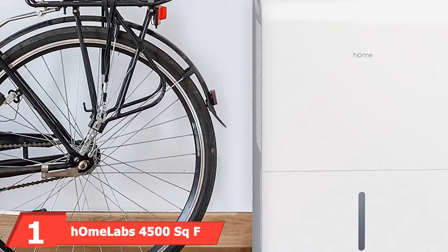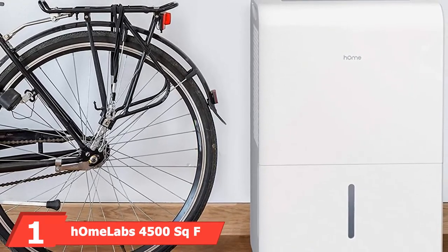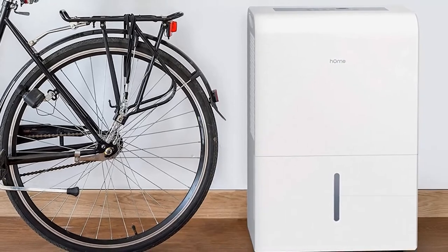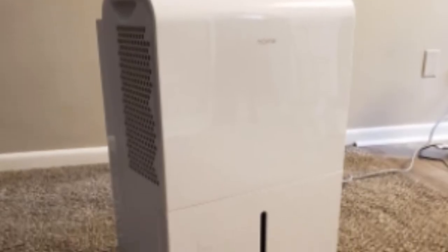At the first position of our list, we have the HOM Labs 4500SQFT Dehumidifier. If you're hunting for the best dehumidifier, the HOM Labs Dehumidifier is a fantastic recommendation. To prevent the presence of excess moisture in the air, this machine has been designed with a 24-hour timer and six different settings. Its long list of features does not stop this dehumidifier from being transported from one place of your RV to another. Upon receiving this product, it comes complete with touch panel controls with functions such as turbo mode, defrost, shut off, and restart for comfortable usage.